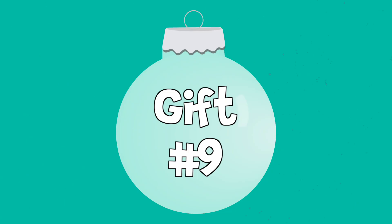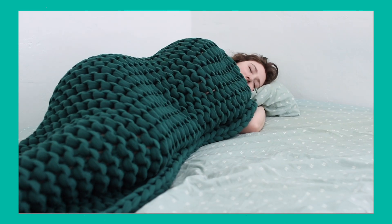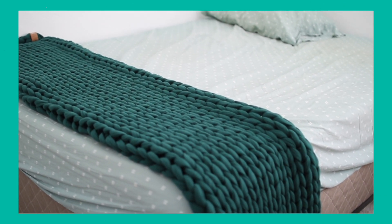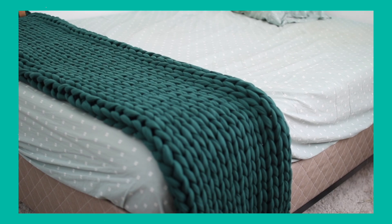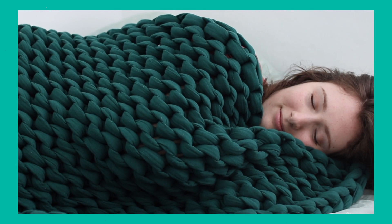The next gift on my list is the most expensive — it is a Bearaby weighted blanket. If you want a weighted blanket that's not ugly and has no plastic or glass inside of it, just the fabric of the blanket itself, you've got to check out Bearaby. They have both a cotton and a Tencel version, and I just saw they have a velvet version for the holidays which looks really good. Ten out of ten would recommend. Is it expensive? Heck yes. But if you're looking for a big ticket item to gift, I highly recommend the Bearaby weighted blanket.